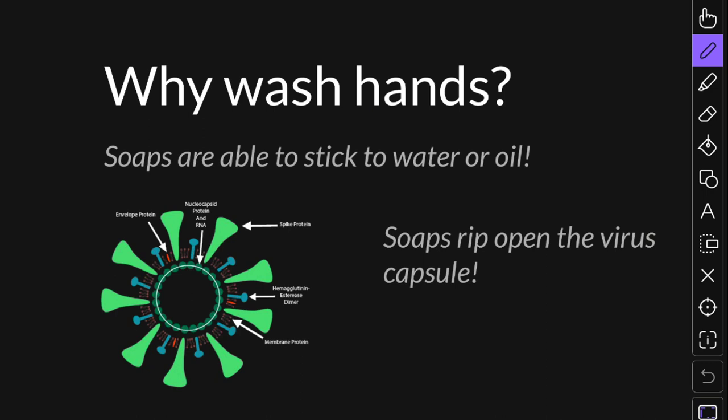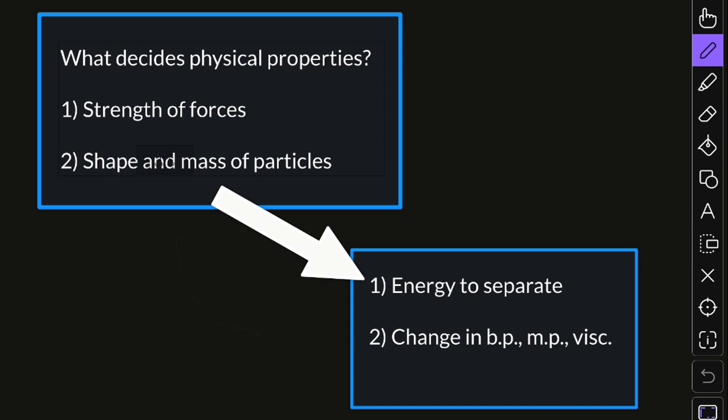There is another method we can commonly use against this virus and that is sanitizer. Please make sure you buy the one that has got more than 70% ethanol or isopropyl alcohol. You need a very high percentage of alcohol because the alcohol itself is what kills this virus, and you need a high concentration to do that. Alcohol is also less polar than water, and that allows it to go inside and dissolve that fat as well. Alcohol is very effective at cleaning off fats and oils. So you need more than 70% ethanol.